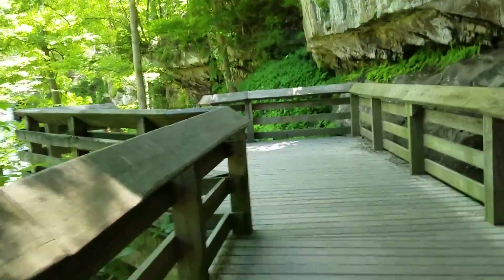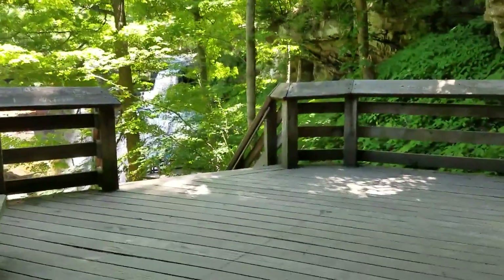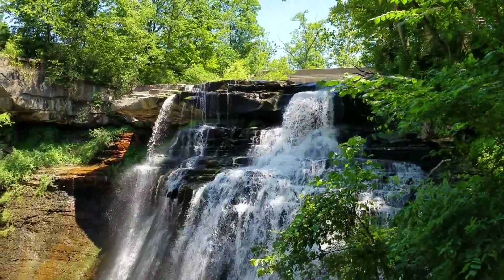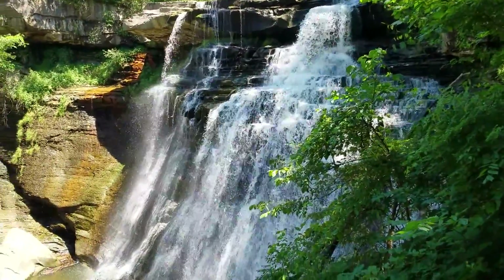All right, let's go see what we can see. I'm going to have to shut off the camera soon because, guess what? There's more stairs. Oh my God, that's gorgeous. Check that out. Isn't that just beautiful? There are so many different waterfalls just cascading over the cliff.